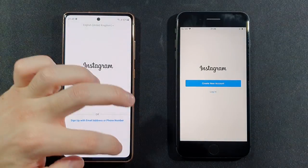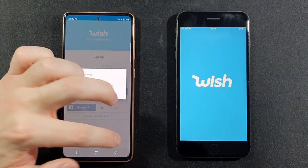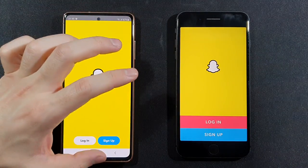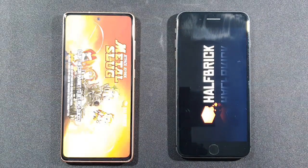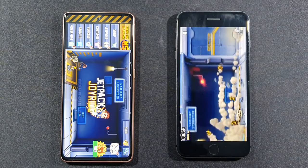Instagram — faster on the FE without any problems. We have Wish right now — S20 FE. Snapchat — let's see, and faster on FE without any problems. Jetpack, first game — way more faster on FE.